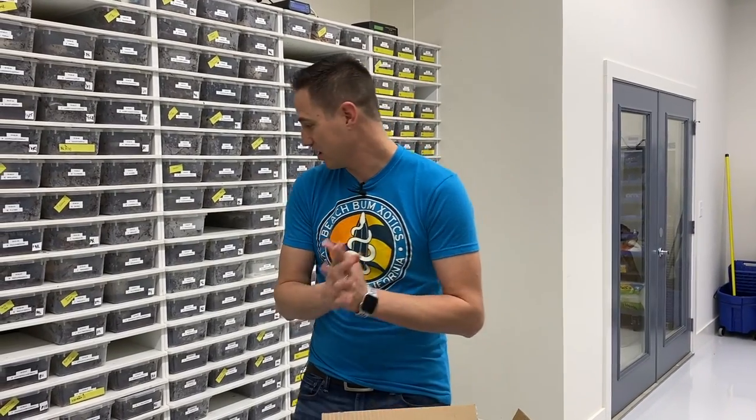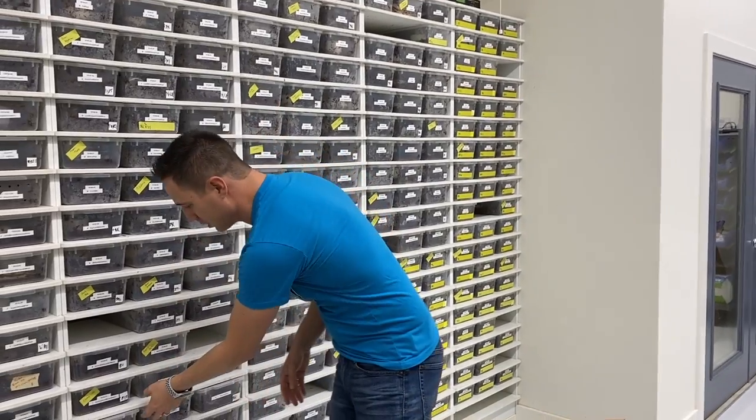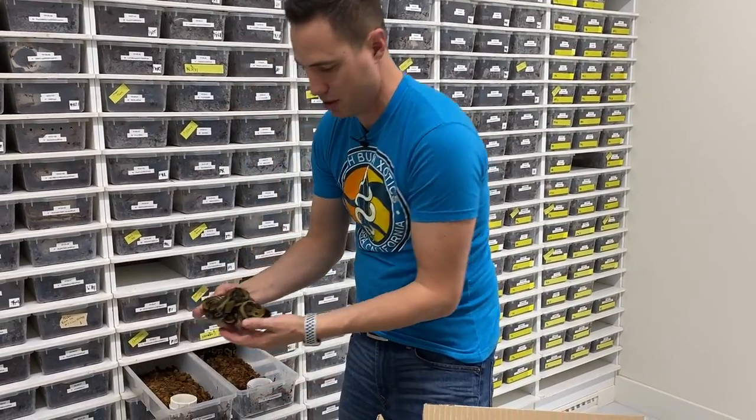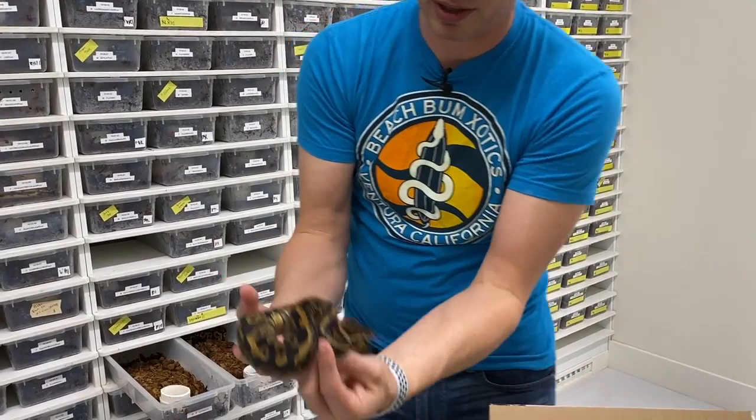With this unboxing, I want to show you guys we actually got some really awesome animals from Miguel back when we were first moving into this building. In the chaos and everything, we didn't do an unboxing. But I want to show you some of these really awesome animals he produced that we were able to put into our collection here. This is from the sunset project, which he's done some really awesome stuff with this past year. Thanks so much for selling us these awesome animals.